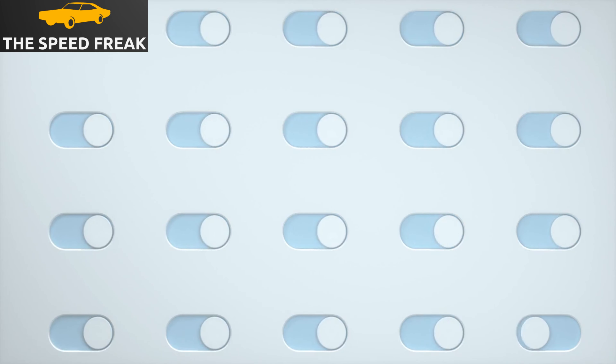The Audi A3 is a great all-round car. It's fun to drive, comfortable, and practical. It also has a number of advanced safety and technology features. If you're looking for a compact luxury car that's fun to drive, comfortable, and practical, then the Audi A3 is a great option.